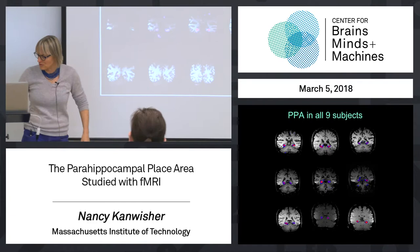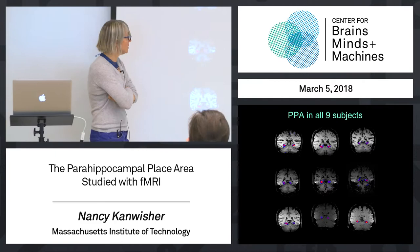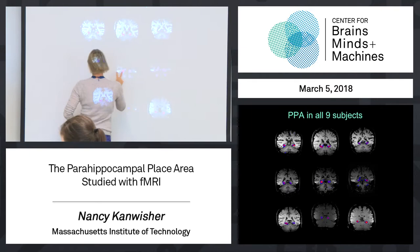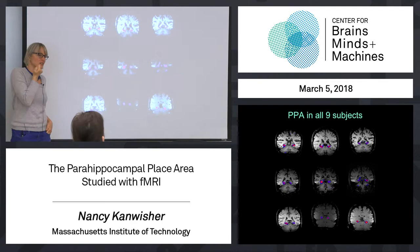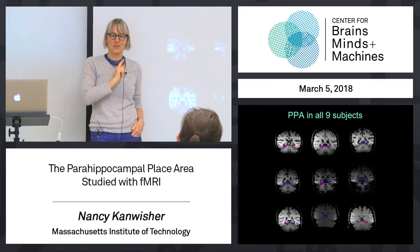Just random pictures of places, indoor, outdoor, whatever. So we named it the parahippocampal place area, because it seemed to respond to places. What was really astonishing about it is that it's just incredibly robust and reliable. Here it is in nine people — look how incredibly stereotyped it is. Every subject in exactly that same location has this specific higher activation for scenes versus objects. We don't know what that means yet, but nature is telling us there's a systematic thing there. When nature serves up a systematic thing, those are the things you should go study.